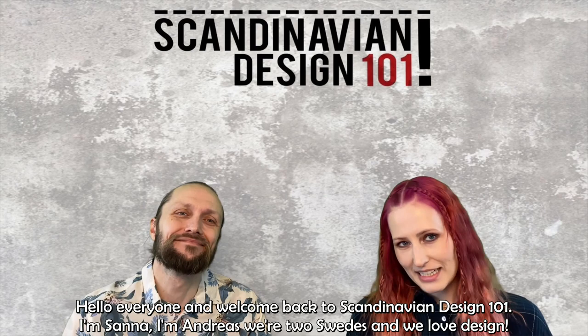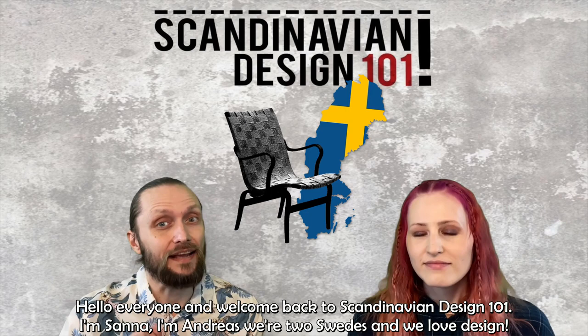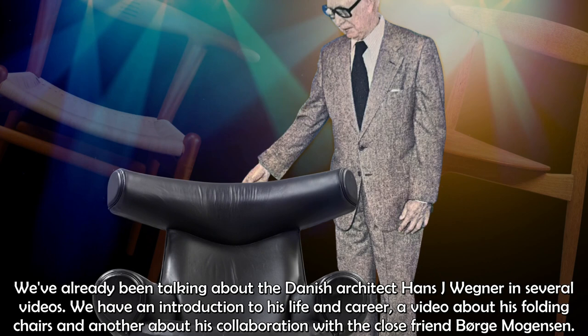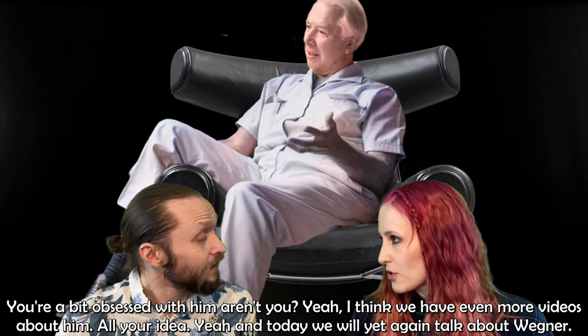Hello everyone and welcome back to Scandinavian Design 101. I'm Sami. I'm Andreas and we are two Swedes who love design. We have already talked about the Danish architect Hans J. Wegner in several videos — an introduction to his life and career, a video about his folding chairs, and another about his collaboration with close friend Börje Morgensen.